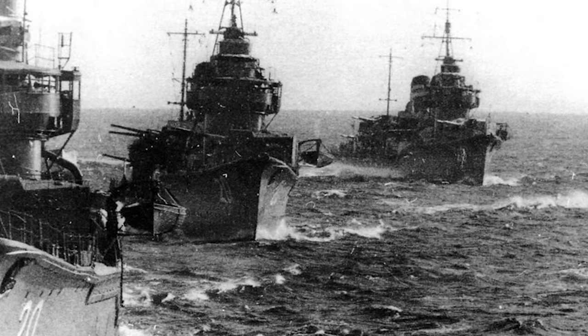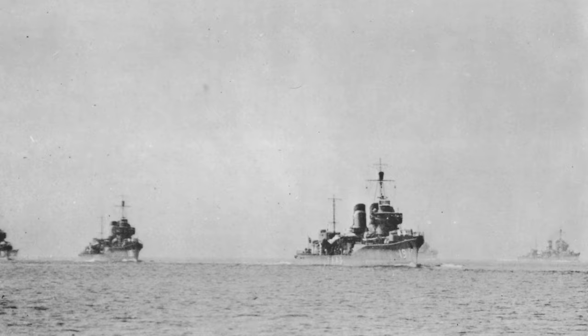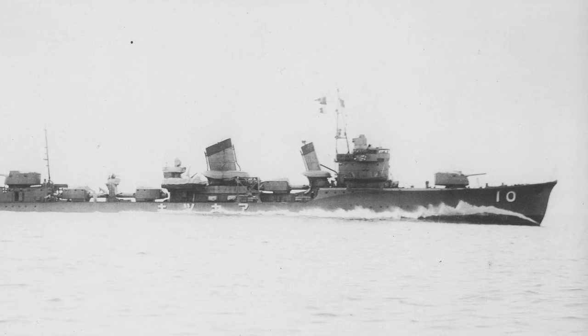The Fubuki class of destroyers built for the Imperial Japanese Navy in the interwar period were certainly ahead of their time, introducing several new design features that became standard on future Japanese destroyers. Being known as the special type destroyers, the 24 ships could be broken down into three subgroups, with the final four destroyers of the class being so different that they could be considered their own class.